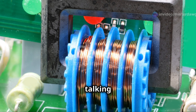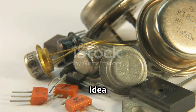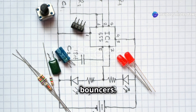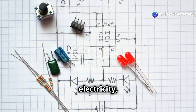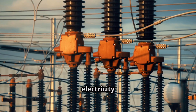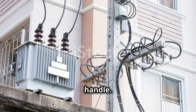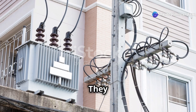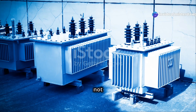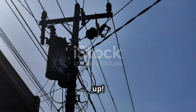Next up, we're talking transformers — and no, I don't mean Optimus Prime and the gang, though the basic idea is kind of similar. Think of transformers like the electrical grid's bouncers: they control the flow of electricity, stepping the voltage up or down depending on where it needs to go. Electricity is generated at crazy high voltages, way too high for your house to handle. That's where transformers come in — they step down the voltage to a safe level before it reaches your home.